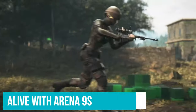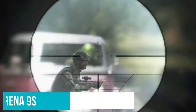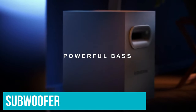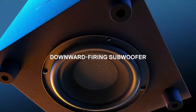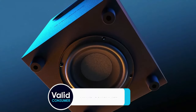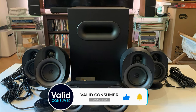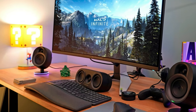Games especially come alive with the Arena 9s. Audio elements physically circle you when you move your character's point of view, and thanks to that subwoofer, you feel the rumble whenever there's an explosion. Even listening in stereo, the audio sounds detailed, clear, and engaging. So if you're considering investing in surround sound, it's hard to do better than the Arena 9 — just make sure you have the desk space for it.